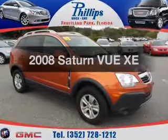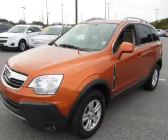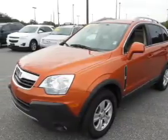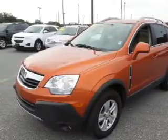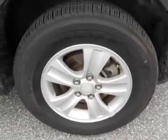Get noticed in this 2008 Saturn Vue — everything you need under one roof with this great vehicle. With a solid six-cylinder engine, the powertrain includes all-wheel drive connected to a smooth-shifting six-speed automatic transmission.